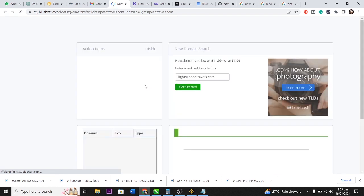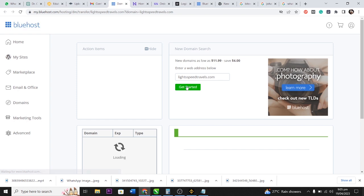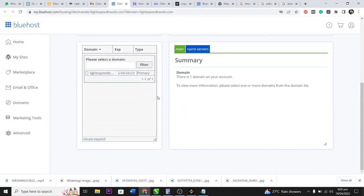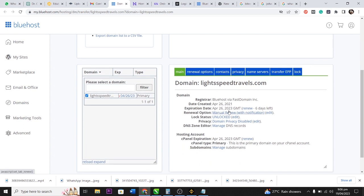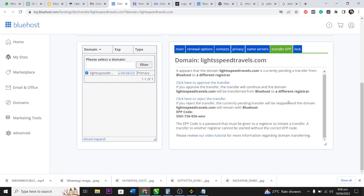After the CAPTCHA loads, I click 'Get Started' and navigate to my domain list. I select my domain and see various options, including expiry details. I click on 'Transfer EPP' and see the option to approve or reject the transfer. Since I want to proceed, I click 'Click here to approve the transfer,' which will transfer the domain from Bluehost to Hostinger.